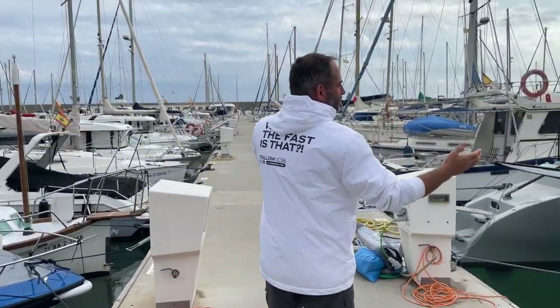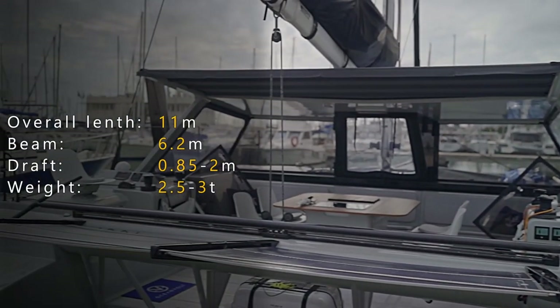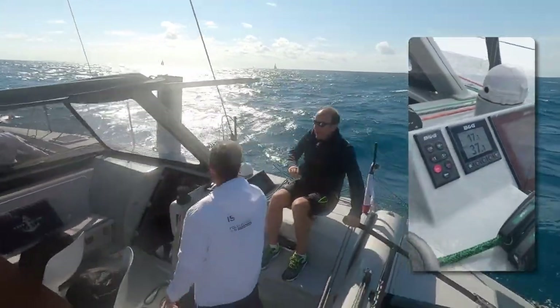This is the 11 meters or 36 foot catamaran, 6.2 meters wide. Would you believe that she's going so smooth and so fast? Yesterday we did from 17 to 19.2 knots. It was so fun and so safe feeling.